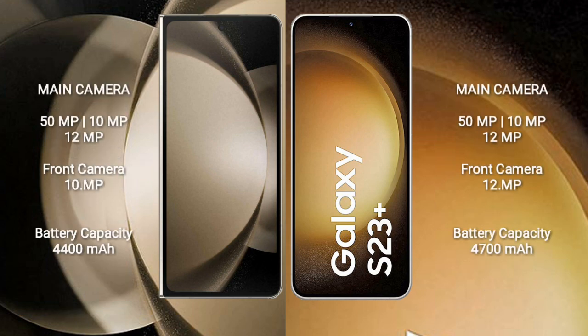The Samsung Galaxy Z Fold 5 has a rear triple camera setup of 50MP plus 12MP plus 12MP, and a 10MP front camera. The Samsung Galaxy S23 Plus has a rear triple camera setup of 50MP plus 10MP plus 12MP, and a 12MP front camera.